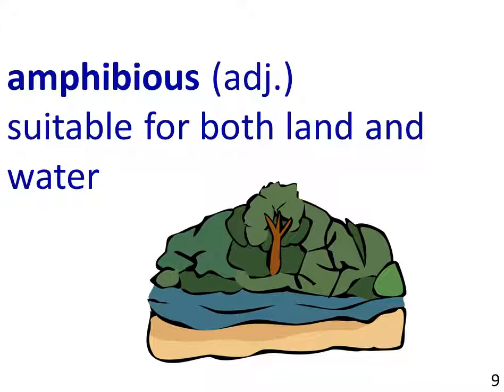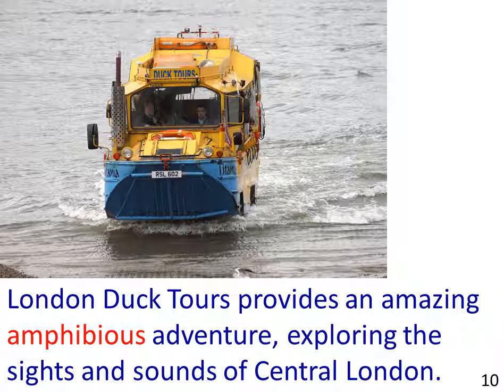Next, amphibious, an adjective, refers to something that is suitable for both land and water. The picture shows a bus coming out of the River Thames in London onto land. The sentence example reads: London Duck Tours provides an amazing amphibious adventure, exploring the sights and sounds of central London.